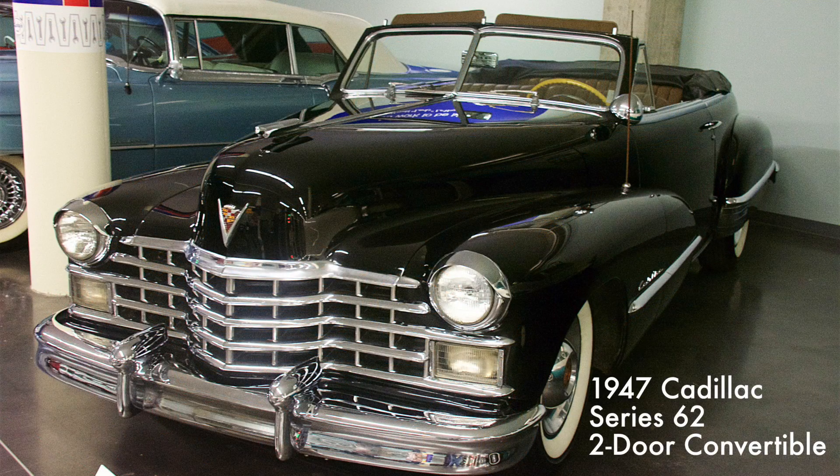The Series 62 was the first Cadillac produced after World War II and was based on pre-war models. It came with a 346 cubic inch V8 engine producing 150 horsepower.